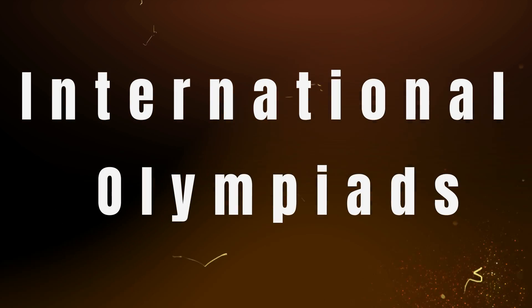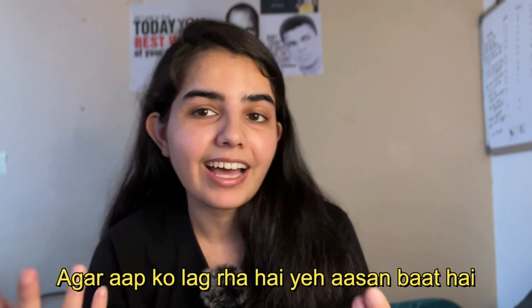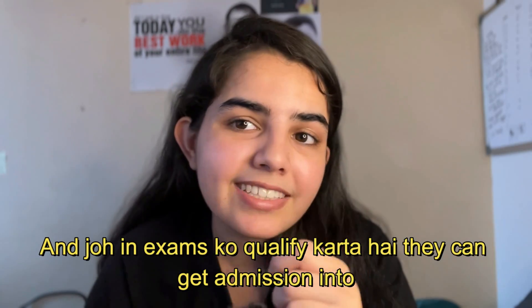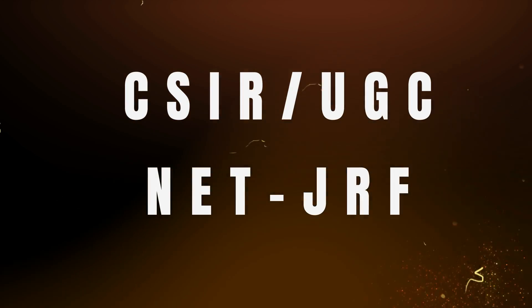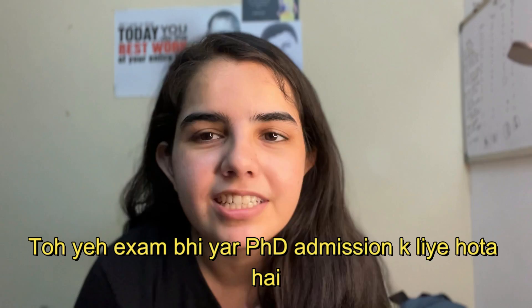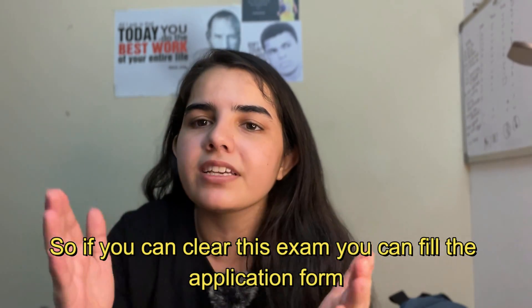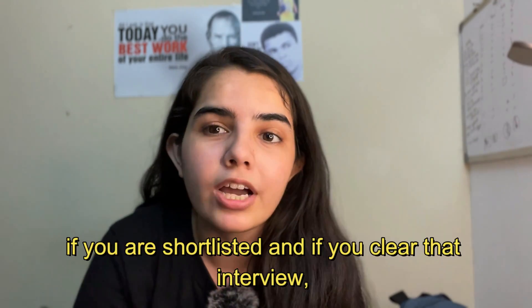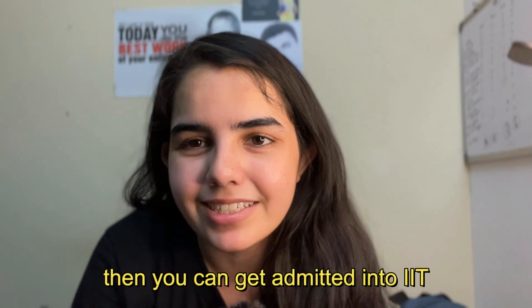Number 7: International Olympiads for Physics, Chemistry, and Maths. These are very tough exams, but students who qualify can get admission into IIT Bombay and IIT Kanpur. Number 8: CSIR UGC NET/JRF. This exam is also for PhD admissions. If you clear this exam, you can fill the application form whenever PhD admissions open. You will then have an interview if shortlisted, and if you clear that interview, you can get admitted into IIT.